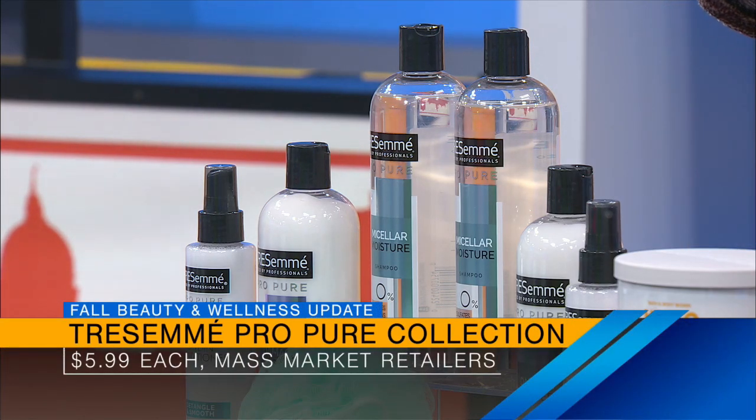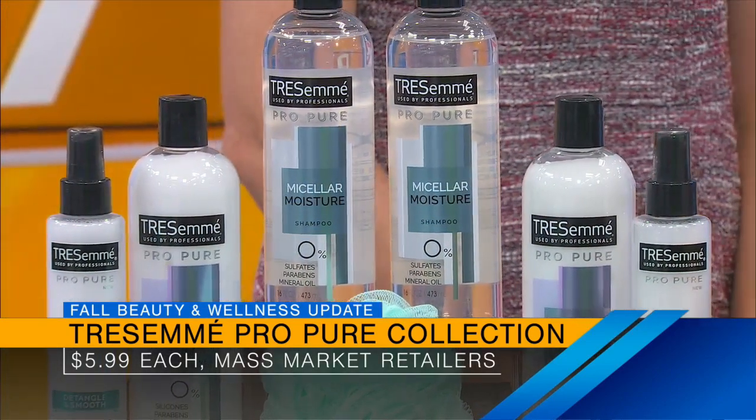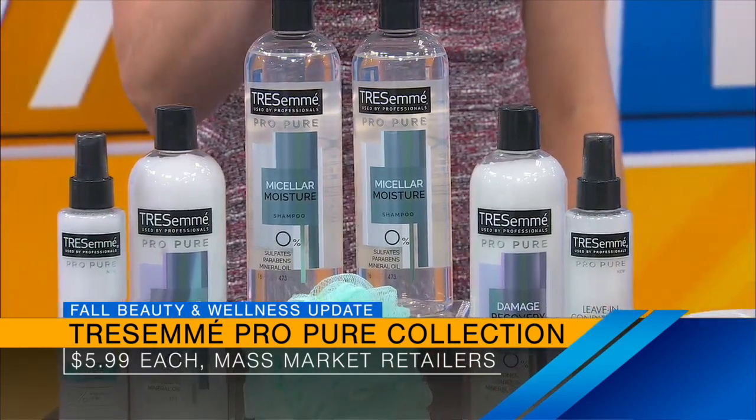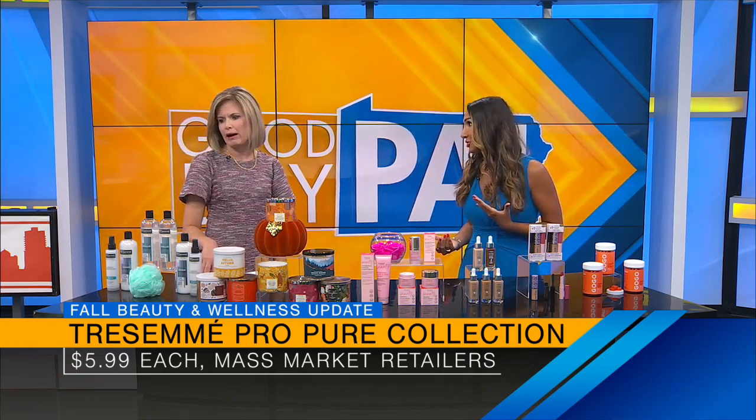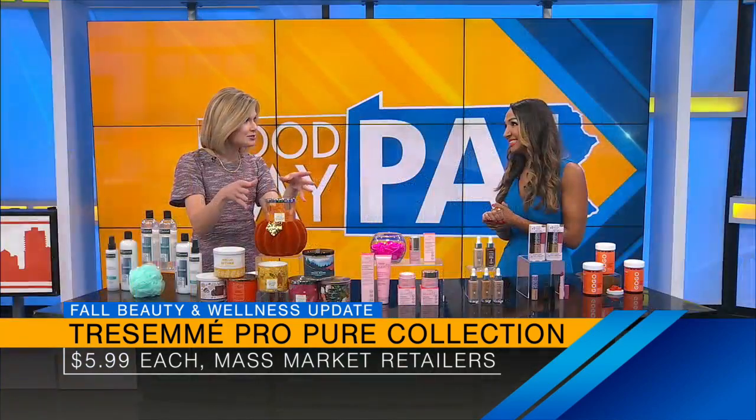They're doing all lightweight formulas — everything from hydrating your hair to recovering it from styling damage. They've got a great one to enhance your curls for gorgeous, touchably soft hair. The one in front of you is the Micellar Moisture. It's going to gently cleanse without weighing your hair down and also moisturize, just like it does for your face. And these are $5.99 — a fantastic buy.